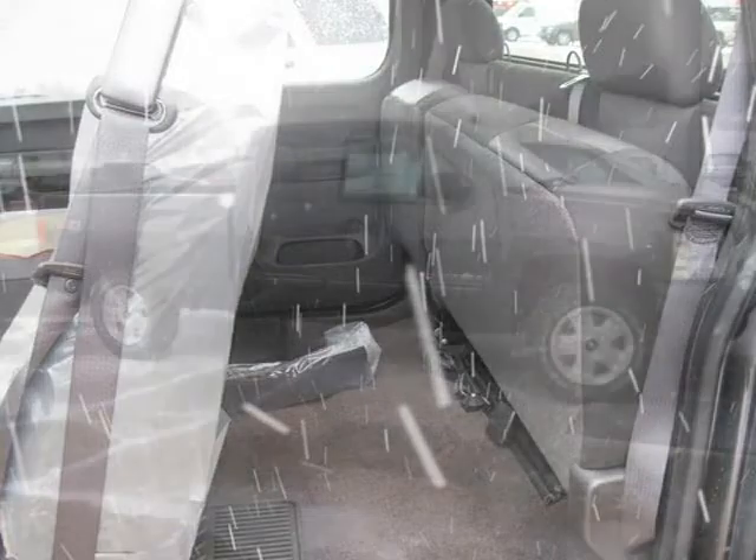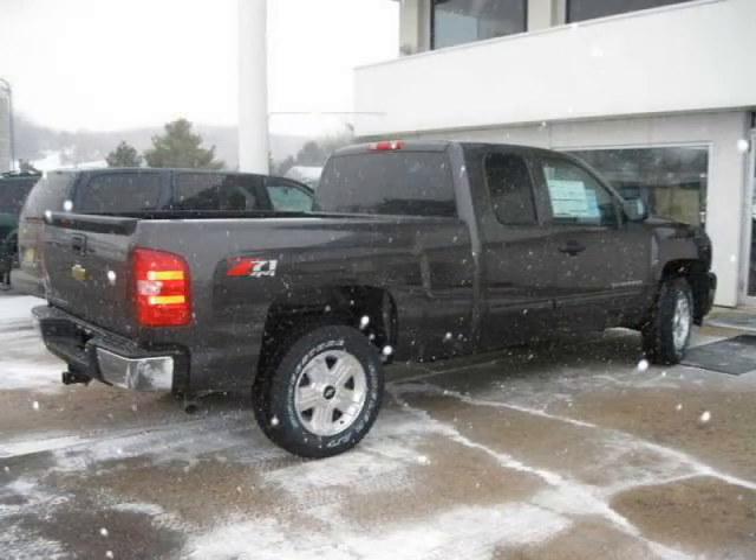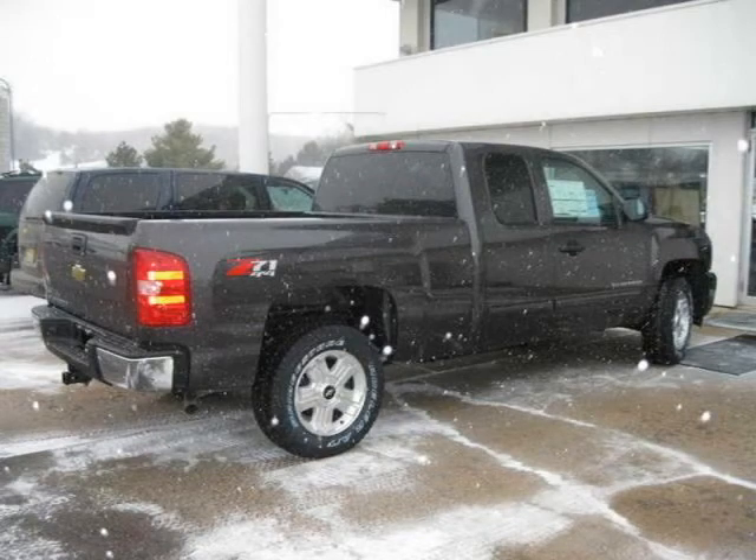This vehicle features 4WD, air conditioning, airbag, anti-lock brakes, security features, and many other features. For more information on this great Four Door Extended Cab Pickup, please click the link to the right.